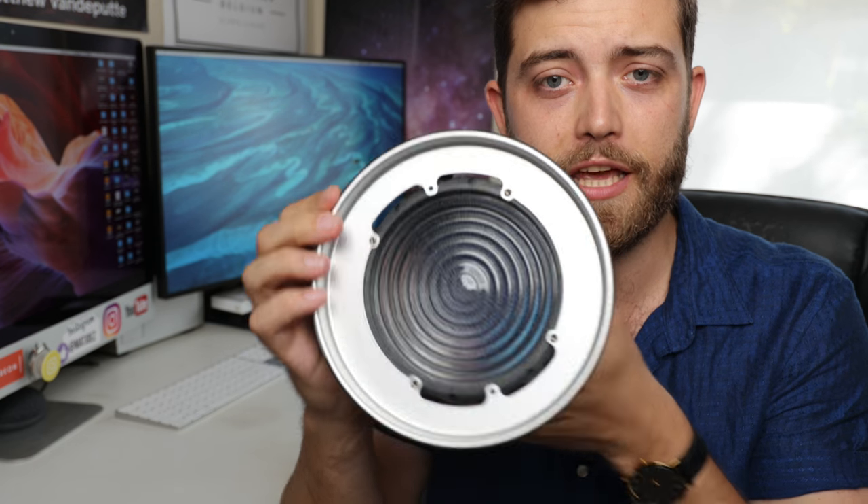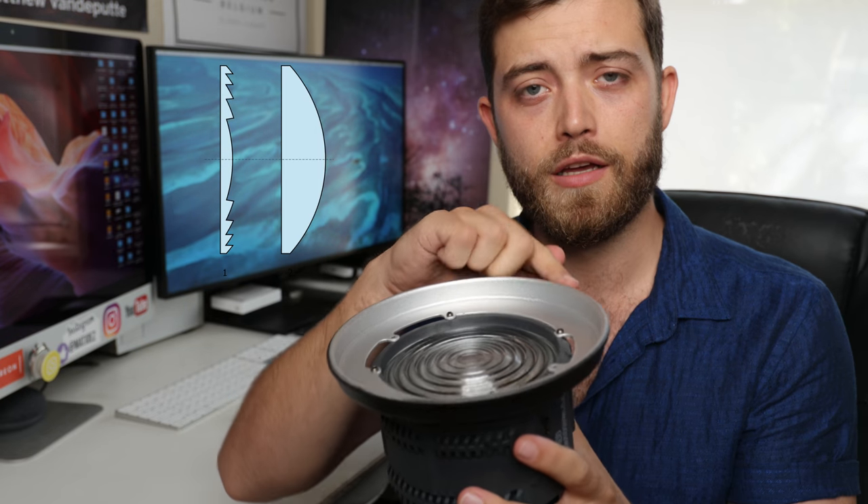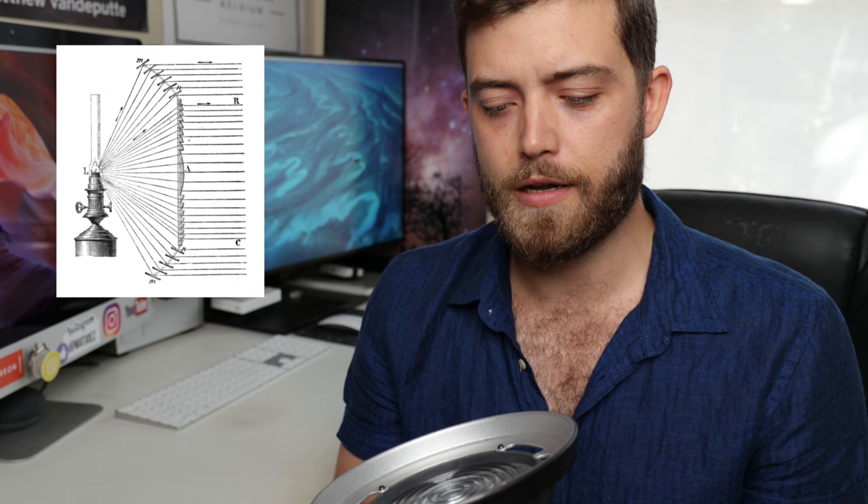A Fresnel lens is a type of lens developed in the 1800s, mainly to be used in lighthouses. The way a Fresnel lens works is that because of its design, it uses way less volume — way less material — to reach the same effect as a conventional glass lens, which would be thicker and just use more glass.